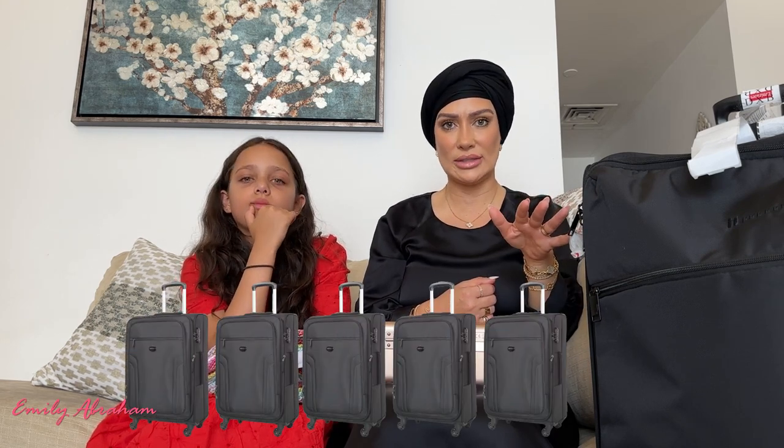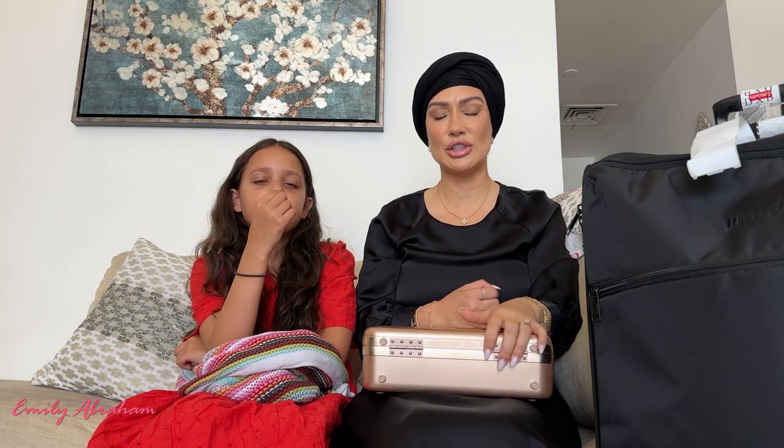I'd filled out an online form. Adam said there are so many suitcases matching this description, there's no way they'll find it. They asked what was inside, I sent a picture, but the lost property department said they didn't have it and directed us to another department. He was going backwards and forwards — it was testing his patience.